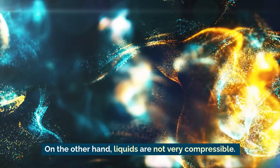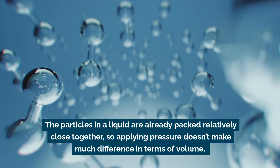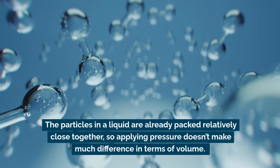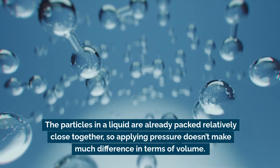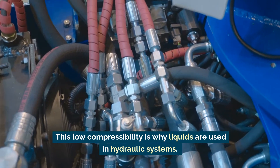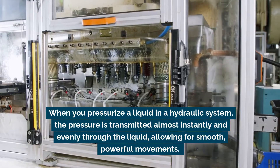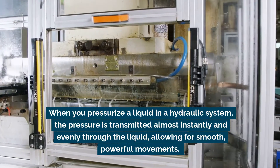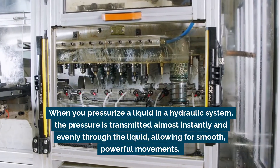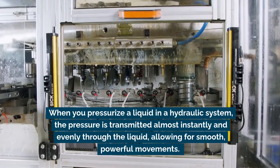On the other hand, liquids are not very compressible. The particles in a liquid are already packed relatively close together, so applying pressure doesn't make much difference in terms of volume. This low compressibility is why liquids are used in hydraulic systems. When you pressurize a liquid in a hydraulic system, the pressure is transmitted almost instantly and evenly through the liquid, allowing for smooth, powerful movements.